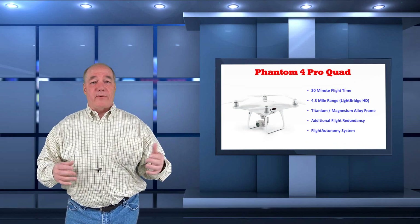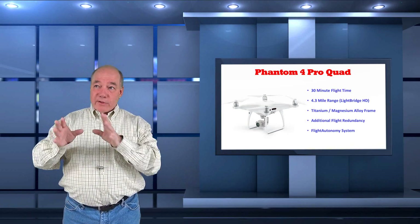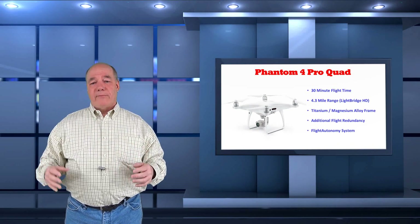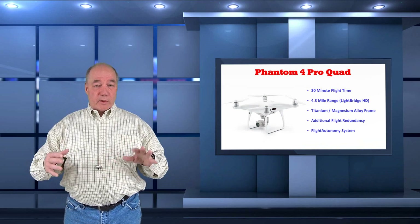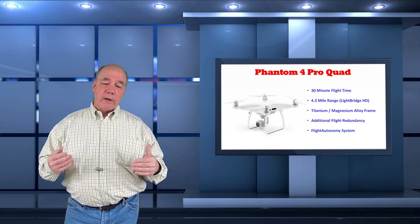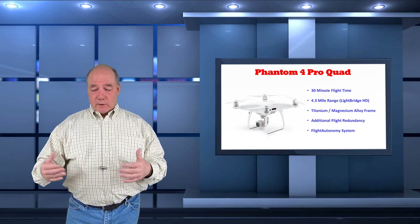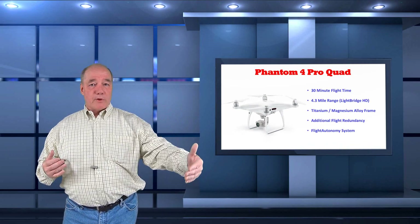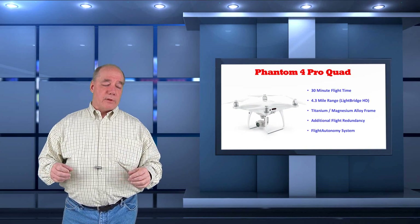They've improved the distance to 4.3 miles. I don't have much interest in flying that far, but what I care about is having rock-solid communications when flying in close, especially in a noisy environment. I want to make sure my controller can control the drone and stream high-quality video. The fact that they've made the range so much further means I feel confident flying in close without worrying about losing connection.